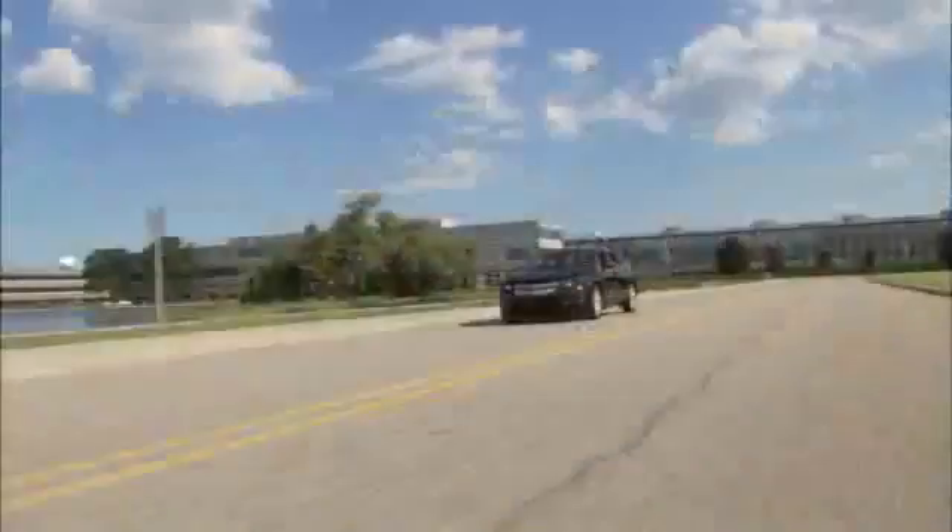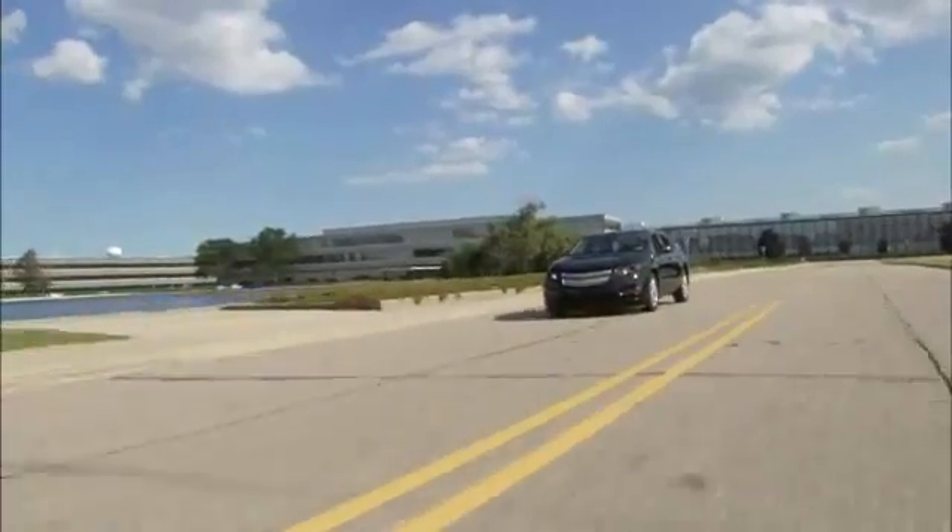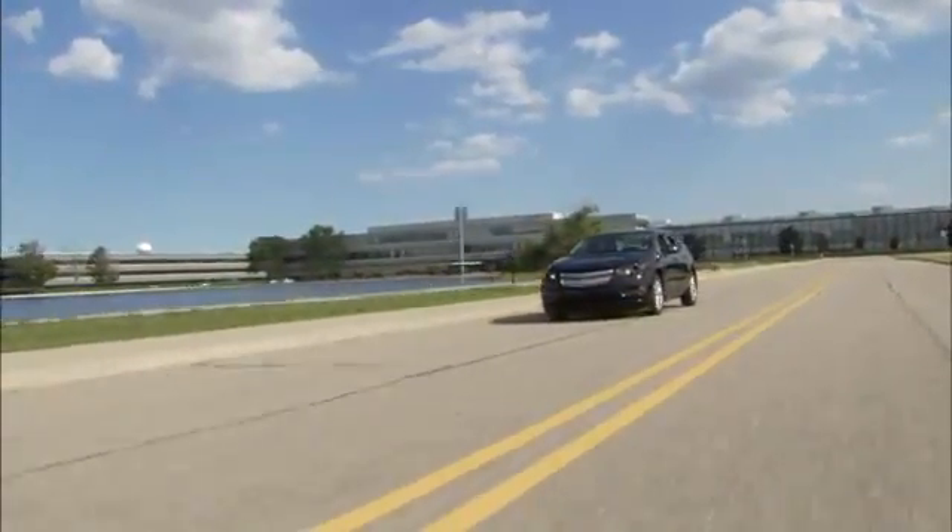This is a wonderful day — a beautiful, beautiful day. The car is on time, it's meeting the aerodynamic performance targets, it looks great, and it drives great. I'm very happy.